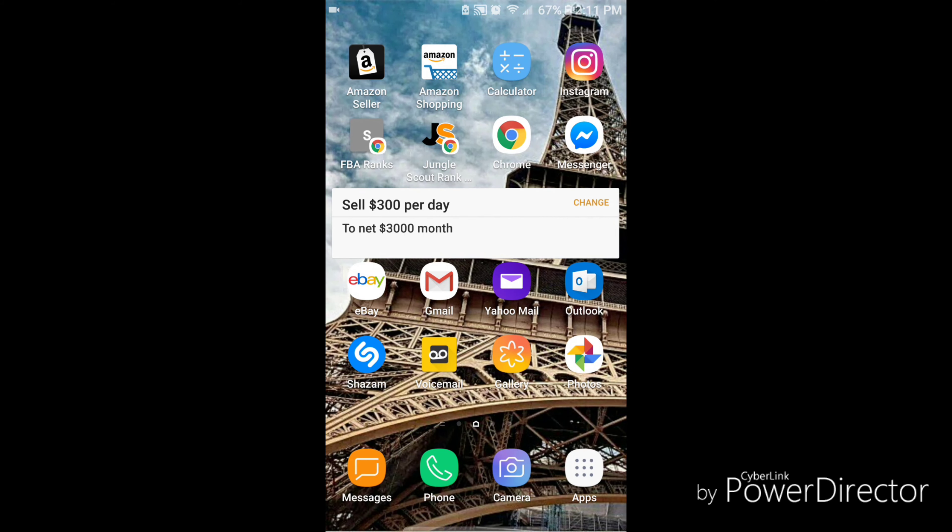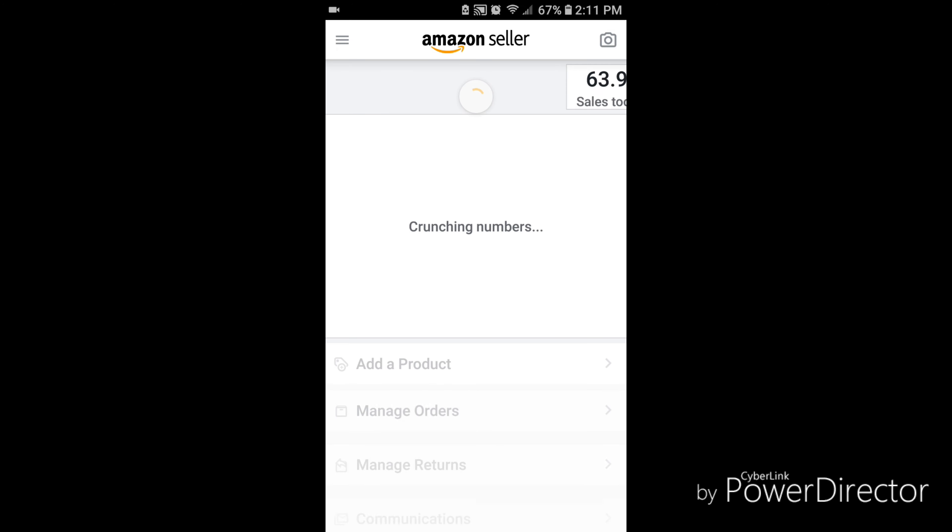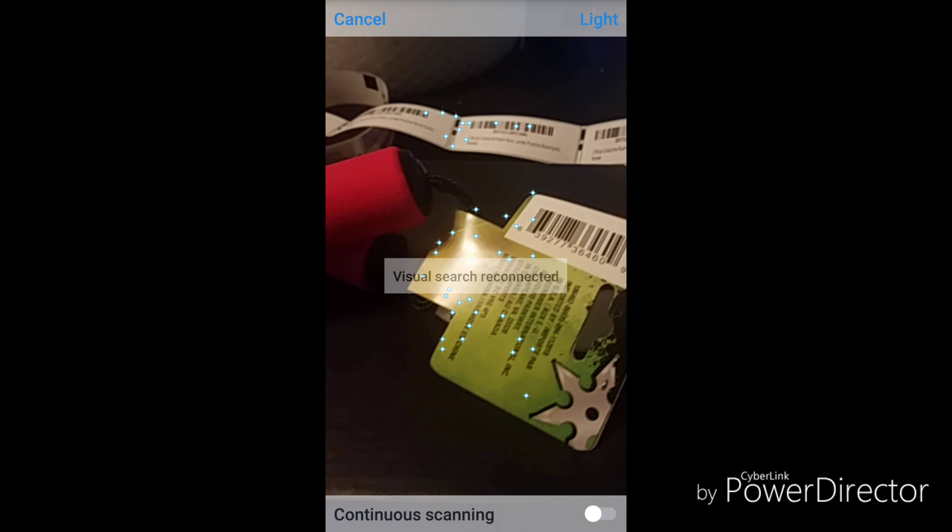Did you know that UPC codes are sold on the black market? Here's an example of what happens if you don't check the labels against Amazon.